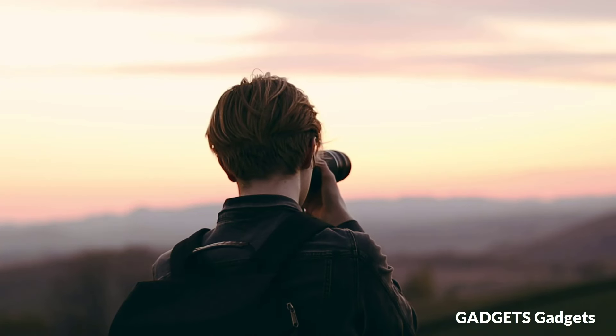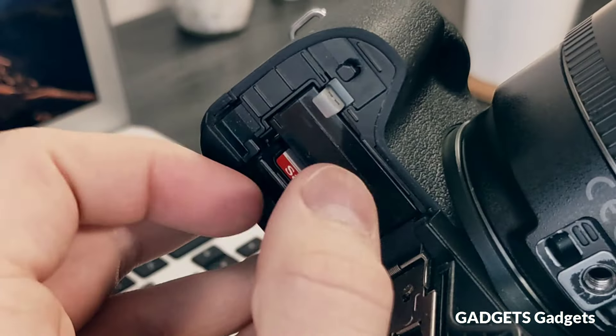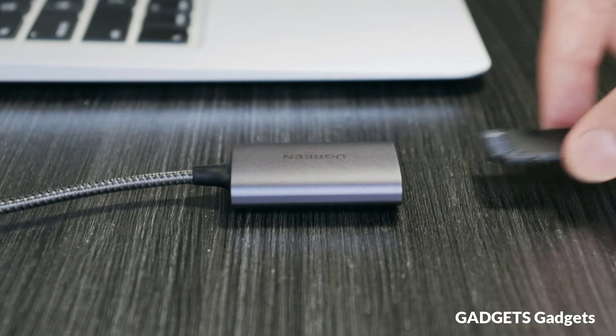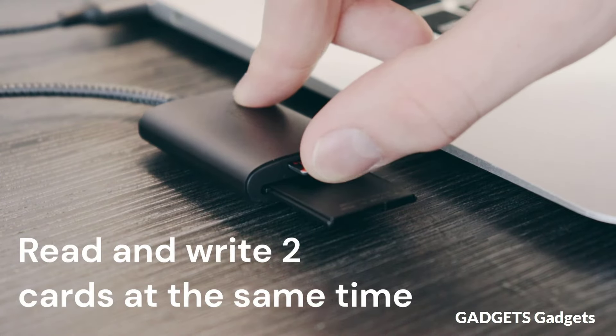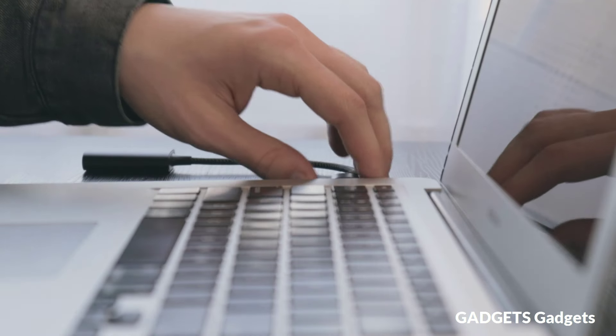Ugreen USB to SD card adapter with faster USB 3.0 transmission. It supports up to 5Gbps data transfer rate, which is 10x faster than USB 2.0, and is backwards compatible with USB 2.0 and 1.1. With a powerful GL3224 smart chip, it provides more secure and stable data transmission.